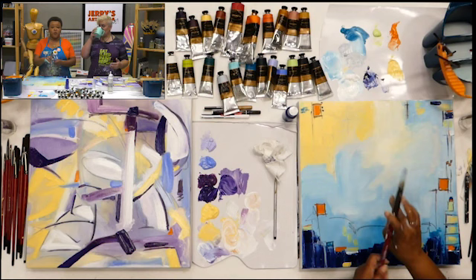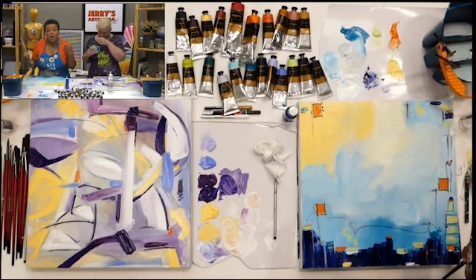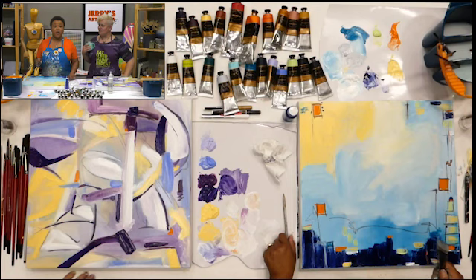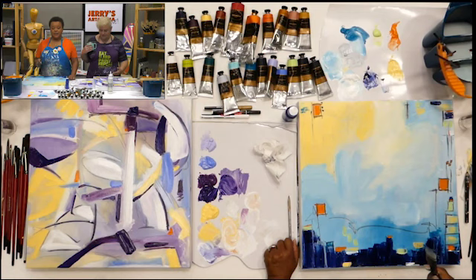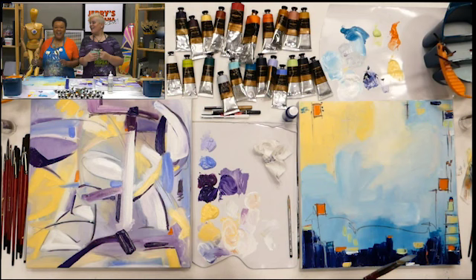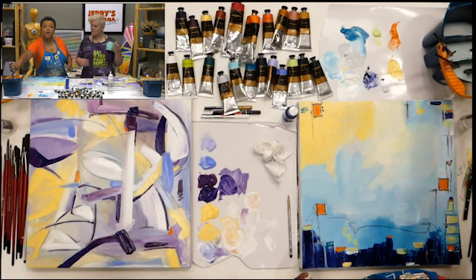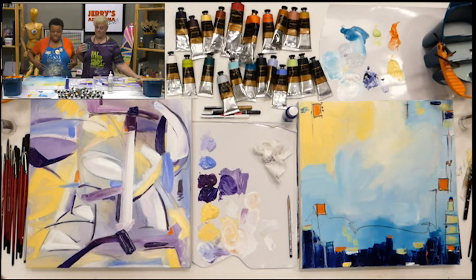That's all for today. Thanks for joining Jerry's Live JL 121. Next week they're doing a soft pastel landscape demo — so come back for that. Thank you Ophelia, this was really fun.